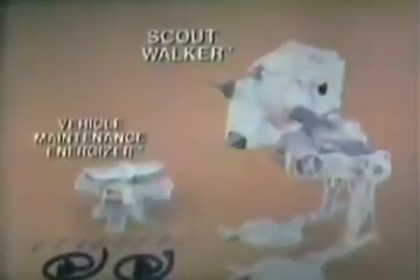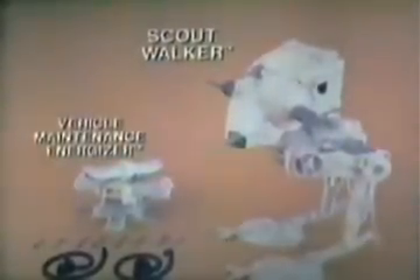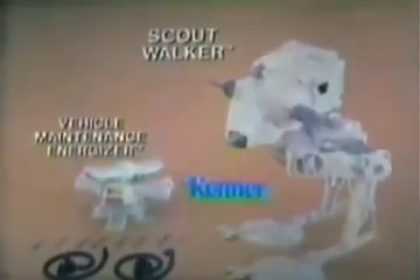We've been hit — going for repairs! New Scout Walker, vehicle maintenance energizer, and action figure each sold separately. Tough battle, Commander — rebel ambush! Recharge the overdrive unit. Check the leg for battle damage — this'll fix it. Major's at full power, sir. Let's go — we're fully operational! Scout Walker, vehicle maintenance energizer, and action figure each sold separately. New from Kenner's Star Wars The Empire Strikes Back collection.